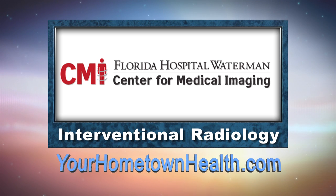For more information on the board-certified radiologists at the Center for Medical Imaging, or to find out more about their numerous imaging procedures, please click the interventional radiology story link on our homepage at yourhometownhealth.com.